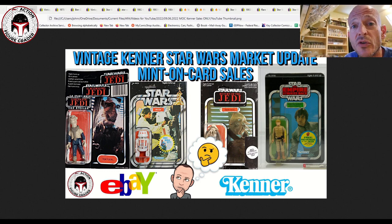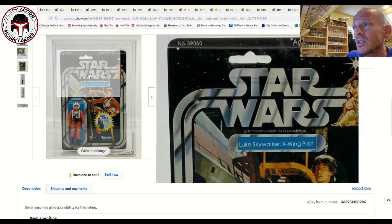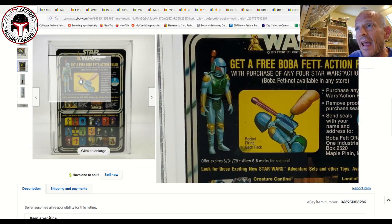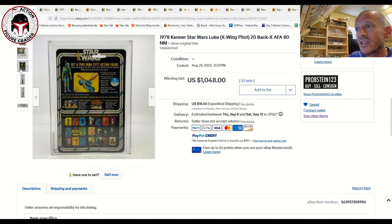First up, an AFA 80 20-back Luke X-Wing Pilot — a gorgeous item. It was punched, no price sticker. Sub-grades: card 75, blister 85, figure 85. It's got that beautiful free Fett offer, and this is the 20-back version still showing the rocket-firing backpack sticker before they covered it up. That one sold for $1,048 on 32 bids. Six to nine months ago this might have been closer to $1,500, so prices have come down a bit. The punched card and 75 sub-score may have held the price down, but $1,048 is still a solid number.